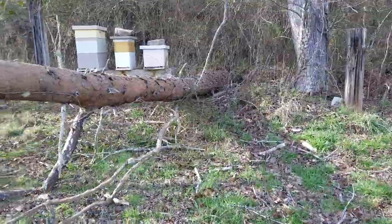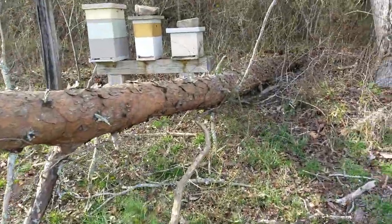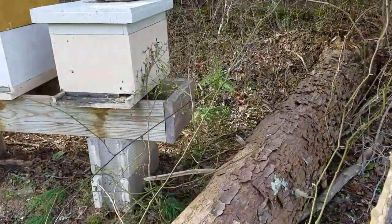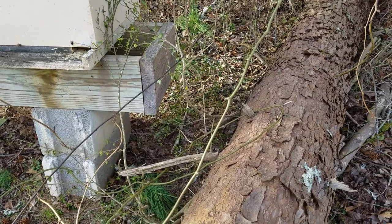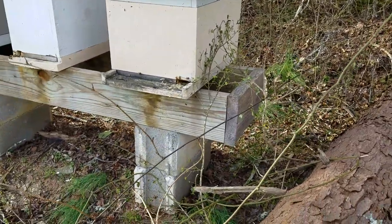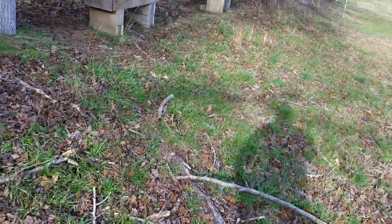This could not have been a closer call. Look at that — less than a foot away from the actual hive stand. If it had hit that hive stand, those poor girls would have been in trouble, and they're telling me they don't like it.